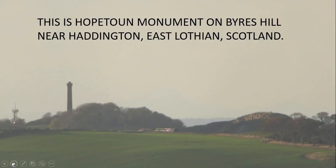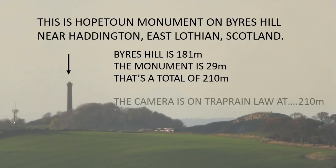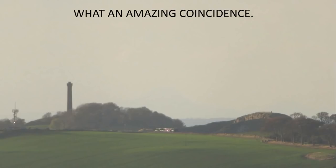It turns out that Byers Hill is 181 metres above sea level at the top, and the monument is 29 metres above sea level at the top — that's a total of 210 metres. The monument itself is placed right at the highest point on Byers Hill. The camera is also at 210 metres above sea level on Treprain Law. What an amazing coincidence.